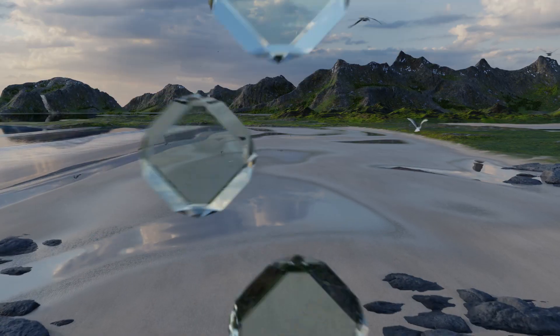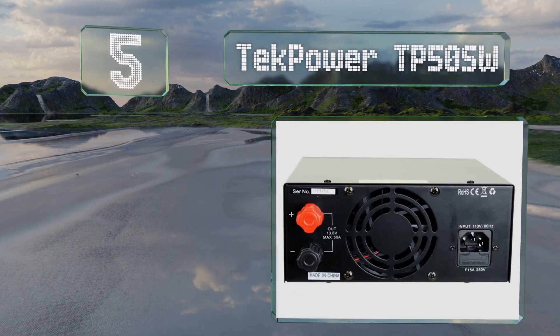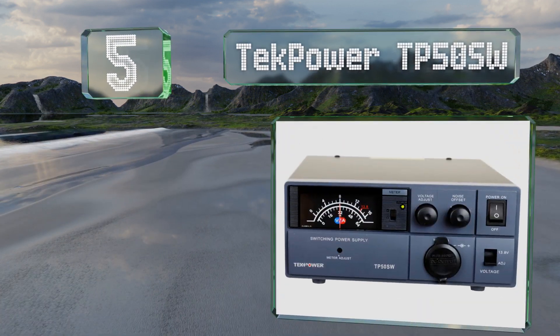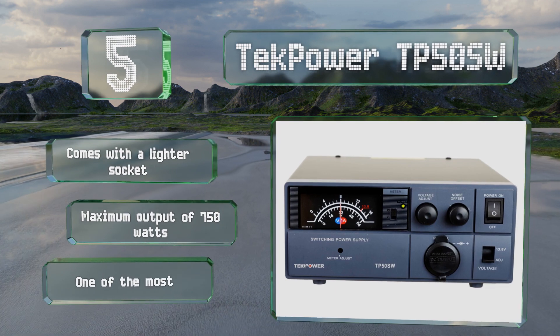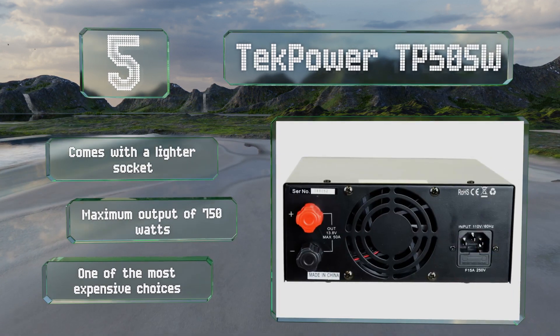Halfway up our list at number 5. The TechPower TP50SW features a dual mode switchable analog meter that allows you to keep an eye on the flow, and its overload protection will prevent disaster in the event of a surge. It comes with a lighter socket and boasts a maximum output of 750 watts, but it is one of the most expensive choices.